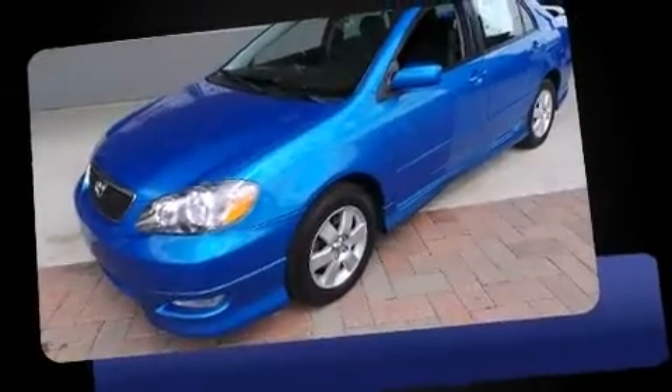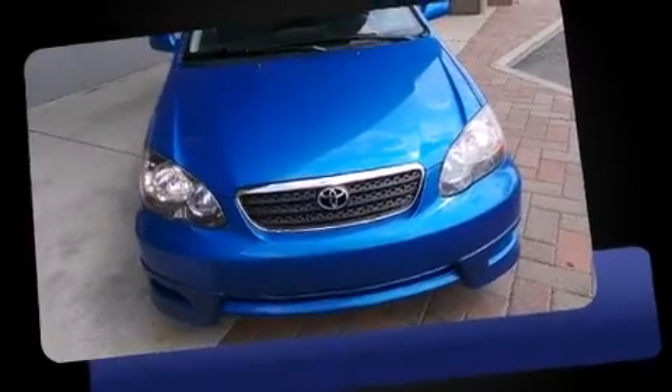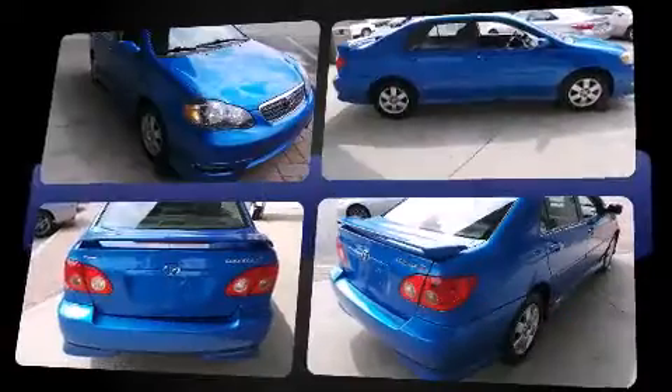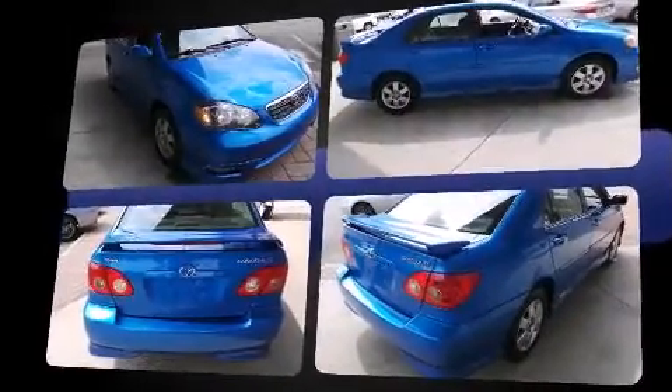Come test drive this 2008 Toyota Corolla. This four-door, five-passenger sedan provides exceptional value. It features a front-wheel drive platform, an automatic transmission, and a 1.8-liter four-cylinder engine.